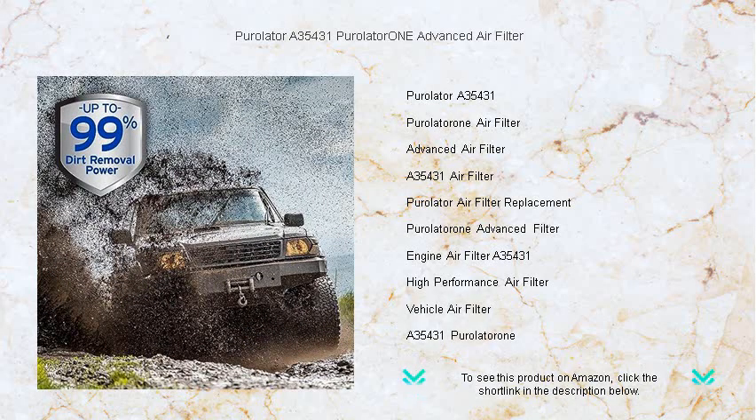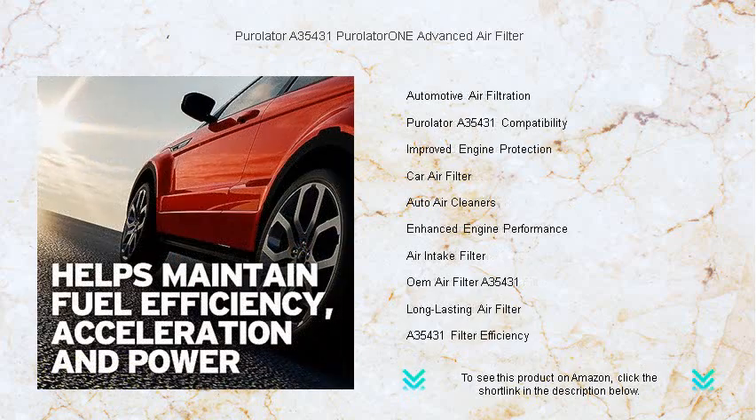With its multi-fiber, high-density media, the Purolator 1 Filter boosts performance, extends engine life, and improves fuel economy.